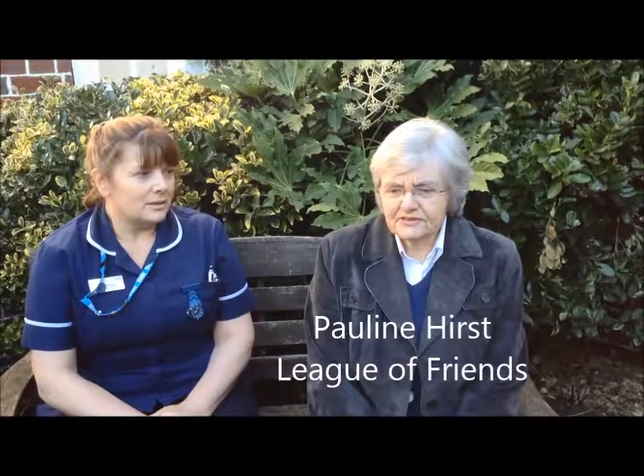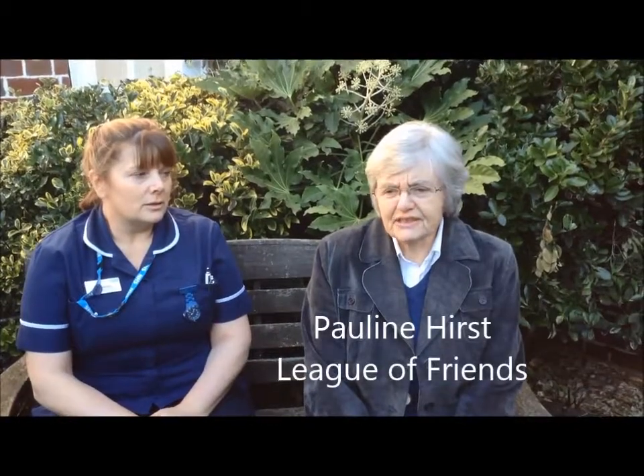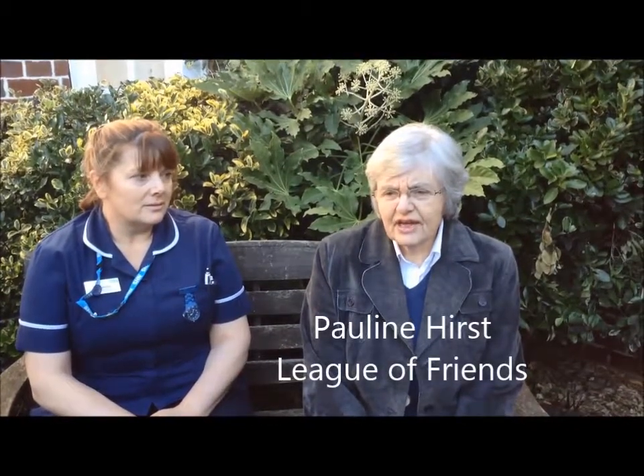This garden was built as part of the Karen Ball Fund project, and now that the Karen Ball Fund has been handed over to us as the League of Friends for the hospital, one of our members, Louise Hammond, comes and looks after it.